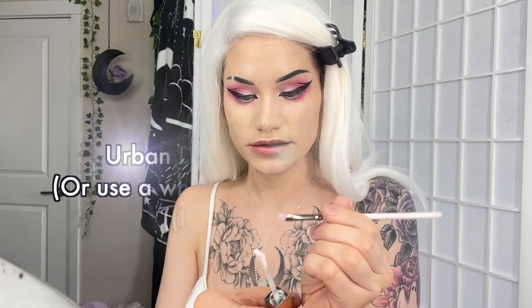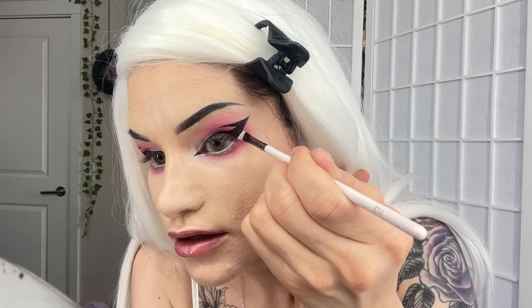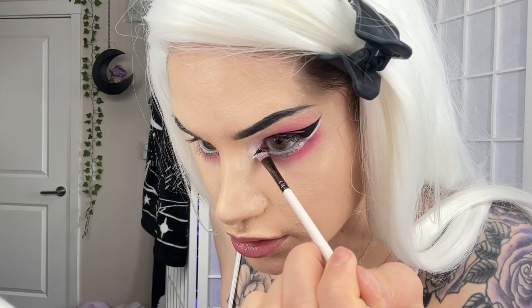This next part looks really cool - I've never actually done this before. I'm going to take a white concealer and use this slanted Urban Decay brush that I'm going to clean, and we're going to draw some lines - the first one out here on the outer corner, and then we're going to do it on the inside. I don't know how I feel about this yet.